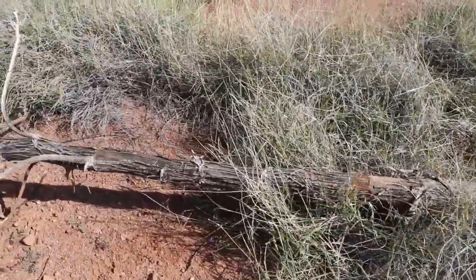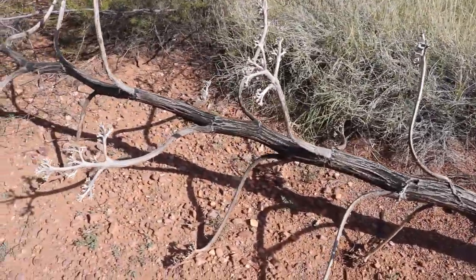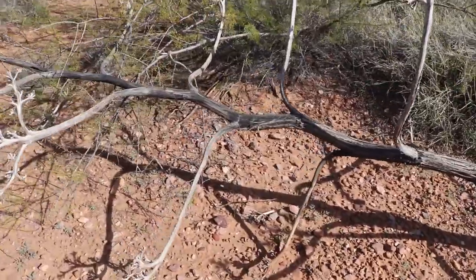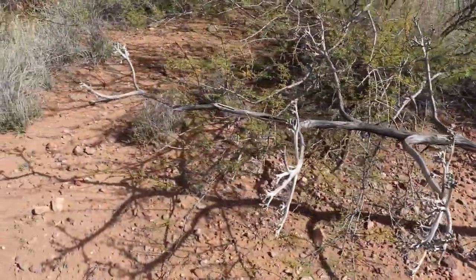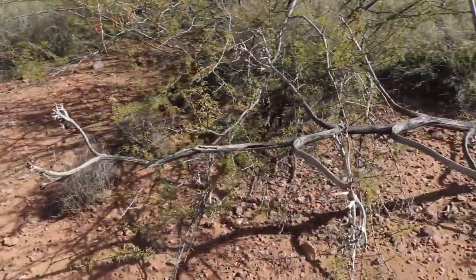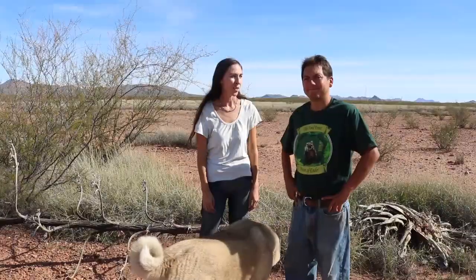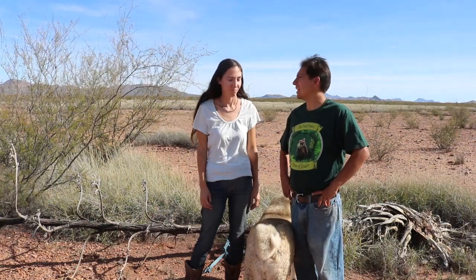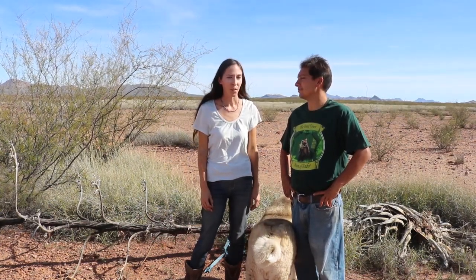It was an impressive sight. I believe it was actually first standing when we were first checking out the property. It was one of the most prominent things growing here because it was so tall. It has since fallen over. Now it's just become a desiccated home for a lot of the critters around here. It would have been cool to have been here while it was alive. I think maybe we'll be growing some agave on our property.